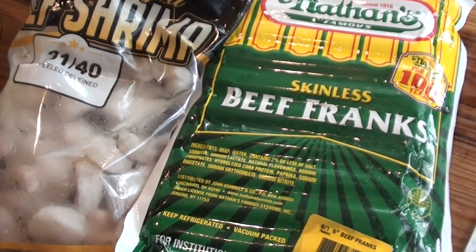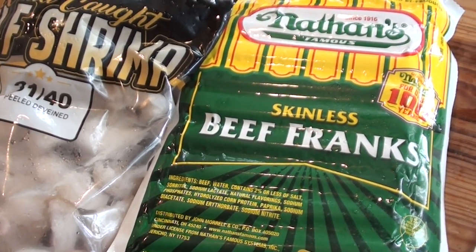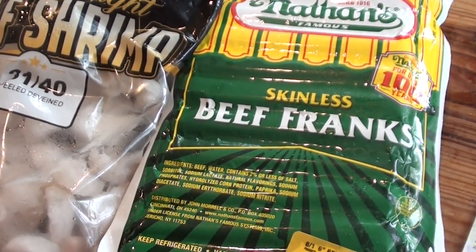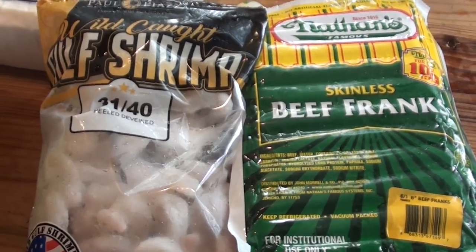I have a big five-pound package of all-beef hot dogs. Looking at the receipt — $15.95. So almost $16 for that big five-pound bag.